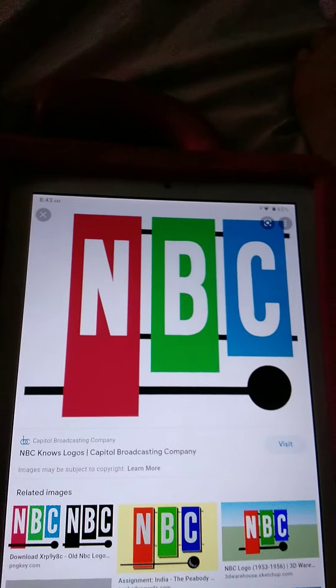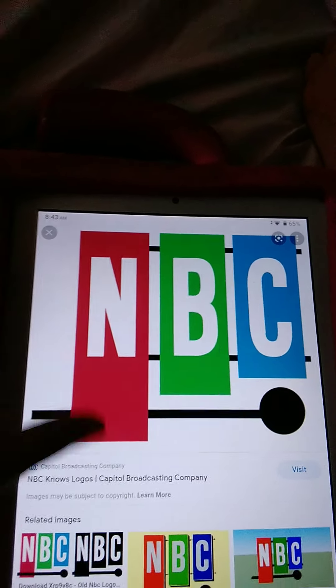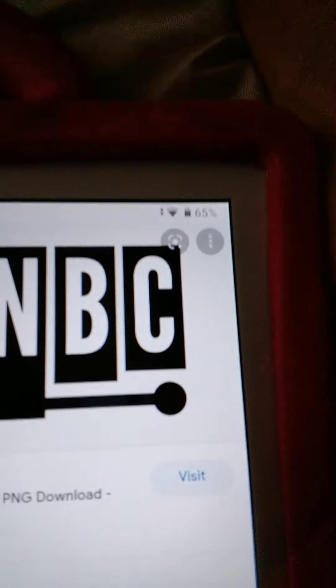This is an example — here's a black and white version.